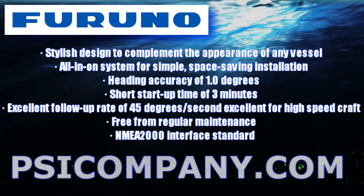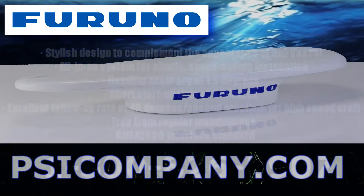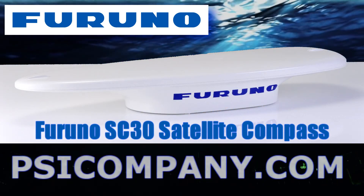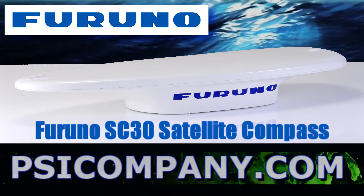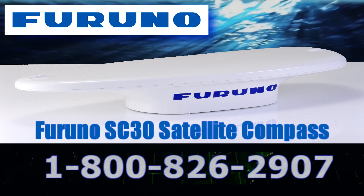The power requirement for a Furuno SC-30 GPS compass is 12 or 24 volts DC. If you have additional questions about the Furuno SC-30 satellite compass or you'd like to talk about installing one on your vessel, give us a call at the number below or feel free to look us up at psicompany.com. We're here to help.